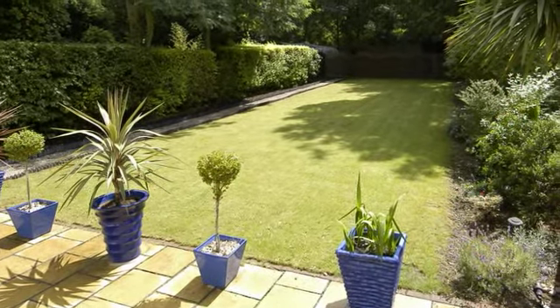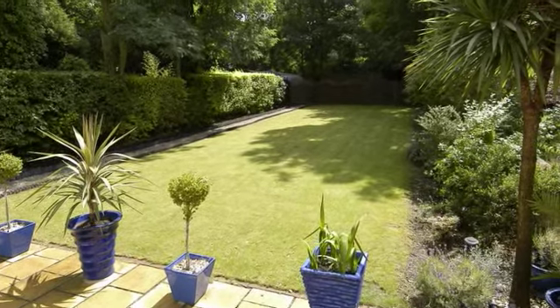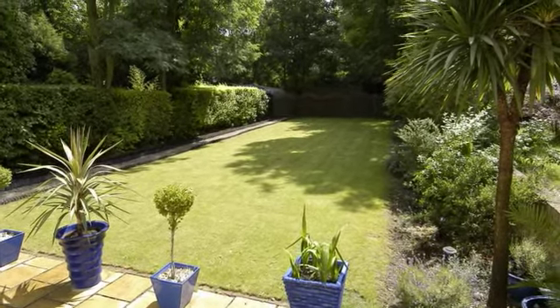The gardens and grounds provide a magnificent setting for the house. On the south and west side of the house there are wide expanses of lawn which slope gently away from the house.